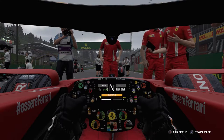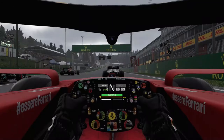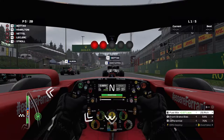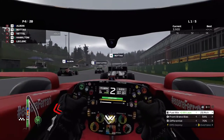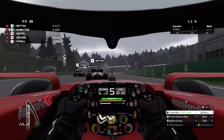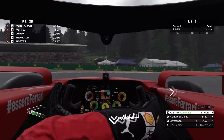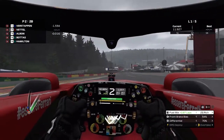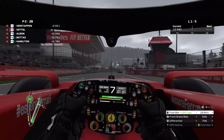Alright guys, here we are on track. They've put us in fifth, and we are number five — pretty ironic. We got a decent start; coming up to La Source, I completely missed the braking zone and missed the apex, but we are in second position now, having gained three positions. That's pretty good.